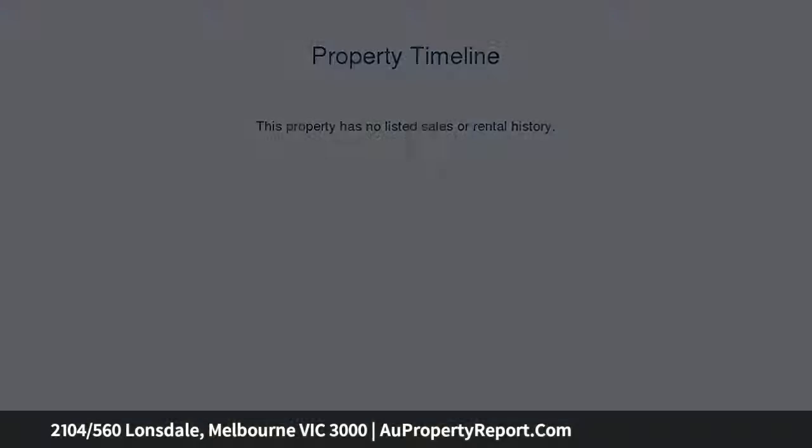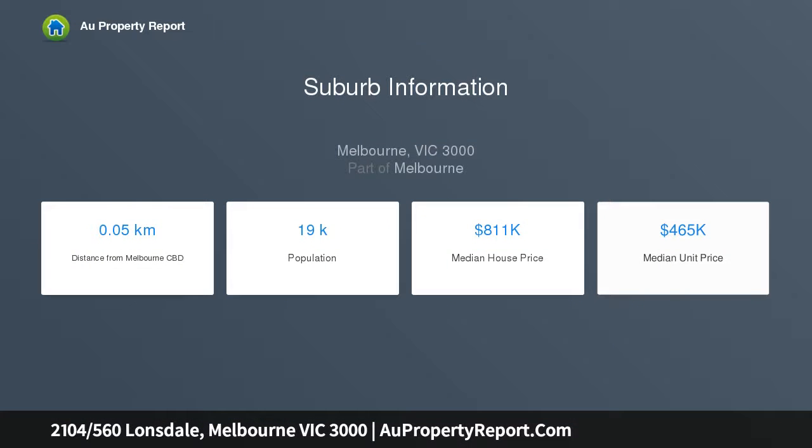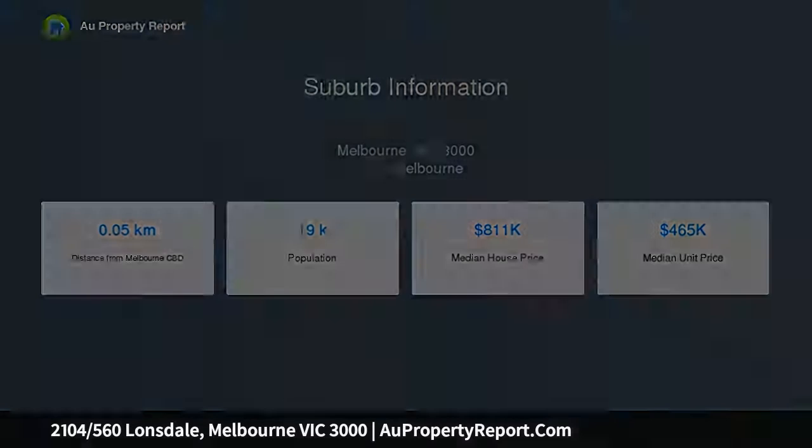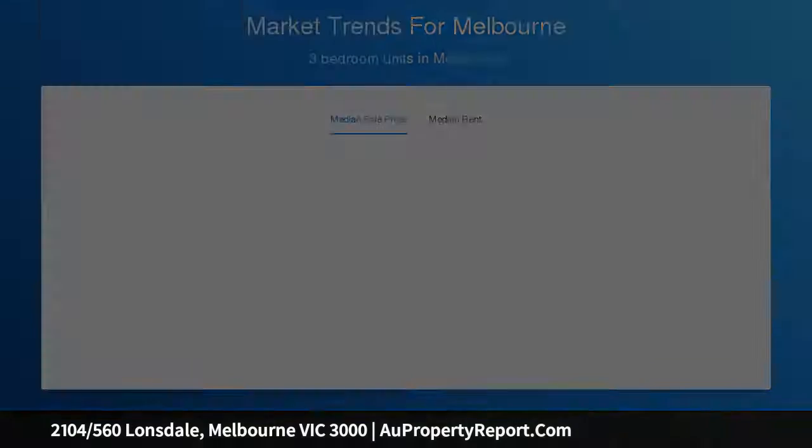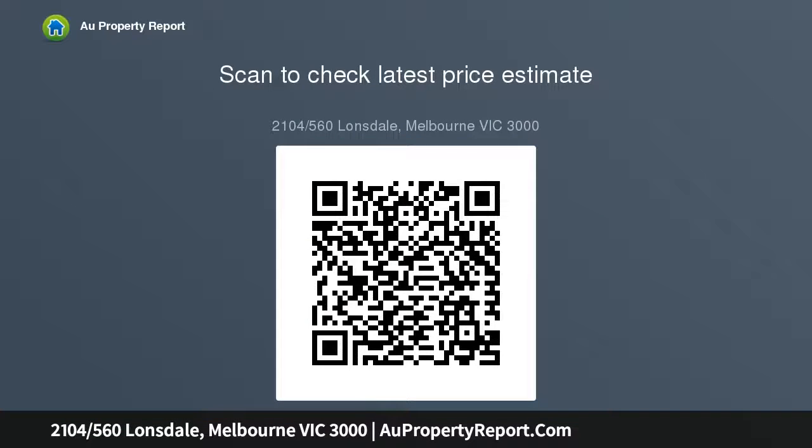Also open to temporary residents of Australia. Last opportunity to secure a slice of the CBD's premier residential building, with the bonus of significant stamp duty savings with this nomination sale. Take over the existing contract which was signed in May 2017, with benefits that were granted at the time of signing the contract of sale.